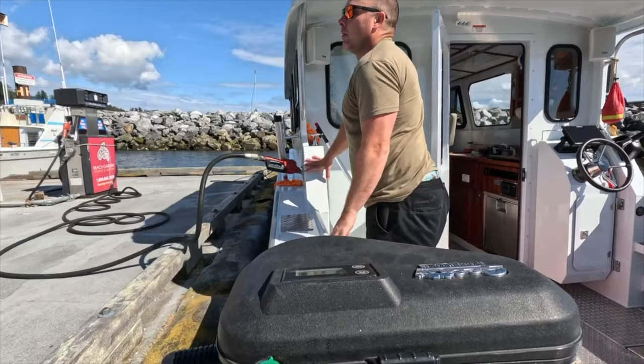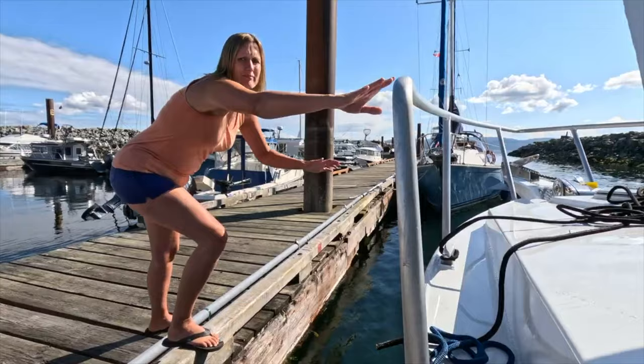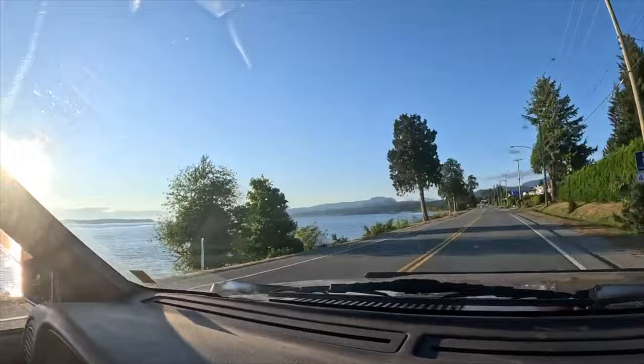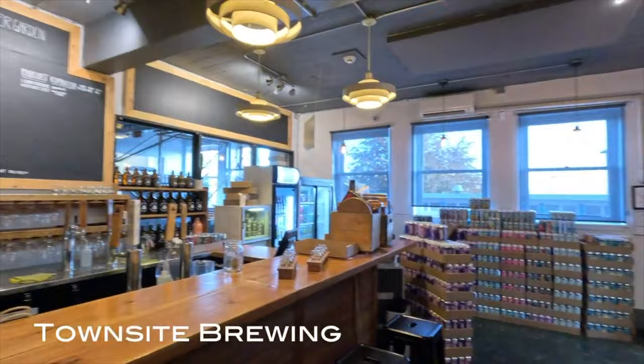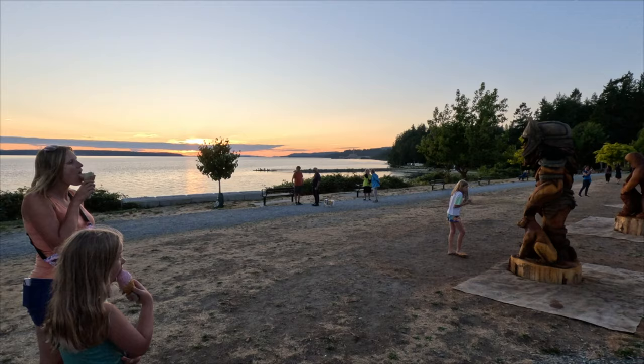From there to Powell River: a pretty decent-sized center just north of the Sunshine Coast. We stayed at Beach Garden Marina, which has about 55 slips, a fuel dock, a hotel with restaurant, showers, and bathrooms available for marina guests. We explored Powell River a bit, hit up a great ice cream shop and a brewery, and enjoyed a beautiful sunset along the coast — a really enjoyable short stay.